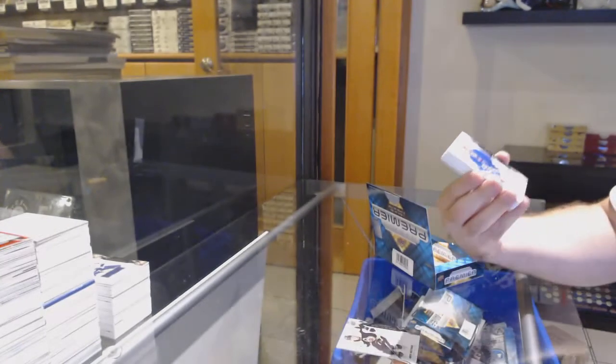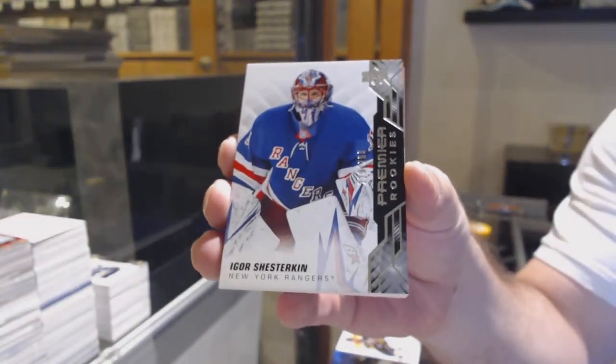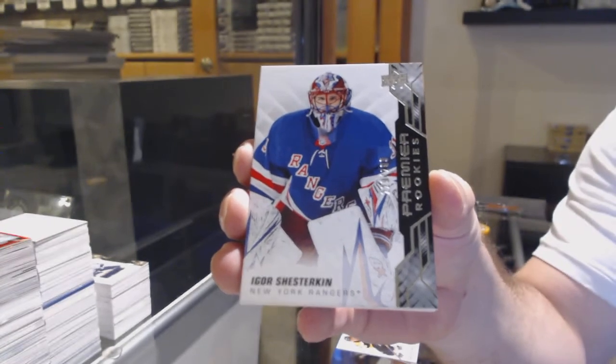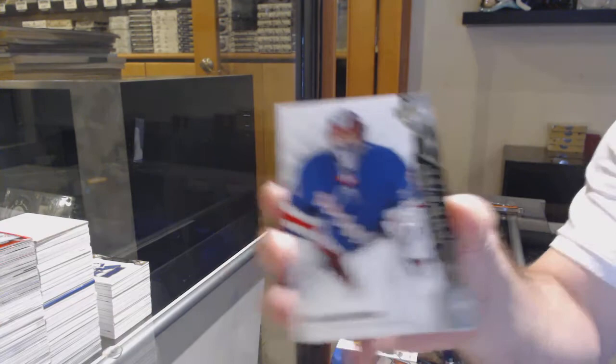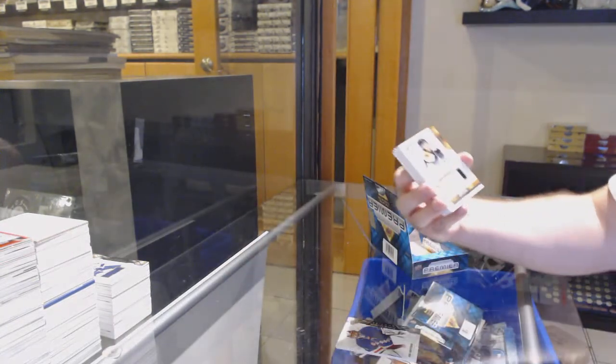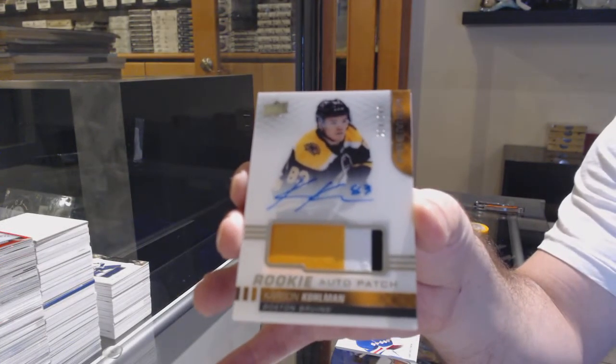$2.99 David Pastrnak for the Boston Bruins. $2.99 Igor Shesterkin. We've got a rookie patch auto to 2-49, Carson Kuhlman.